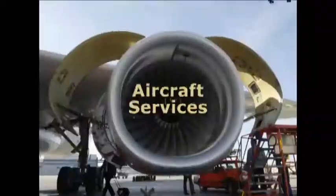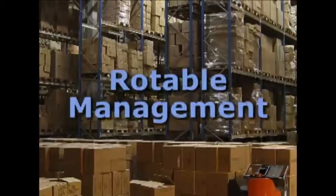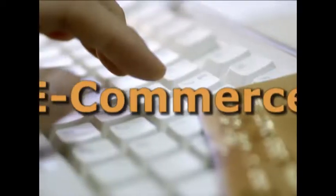Quantum includes MRO, aircraft services, hangar management and manufacturing capabilities, contact management, distribution and roadable management, accounting, e-commerce, and more.